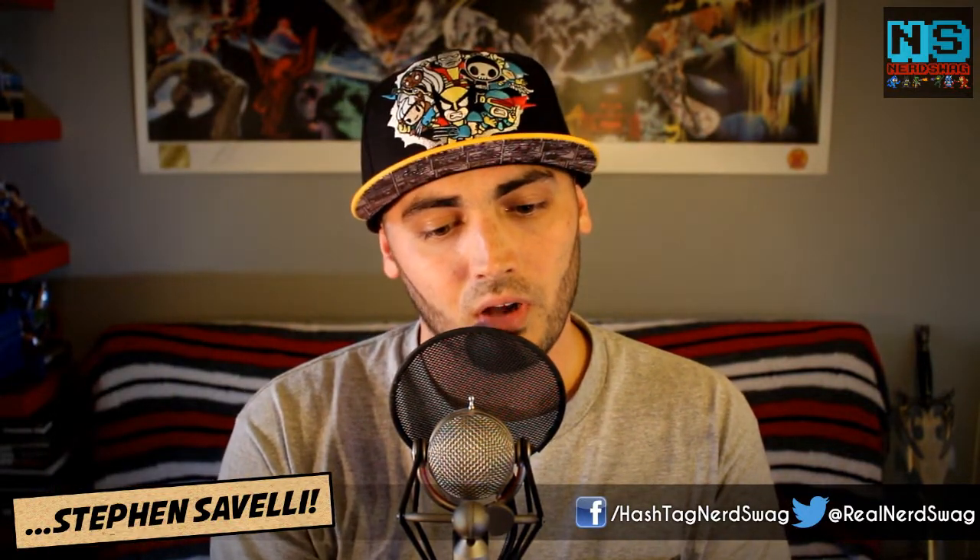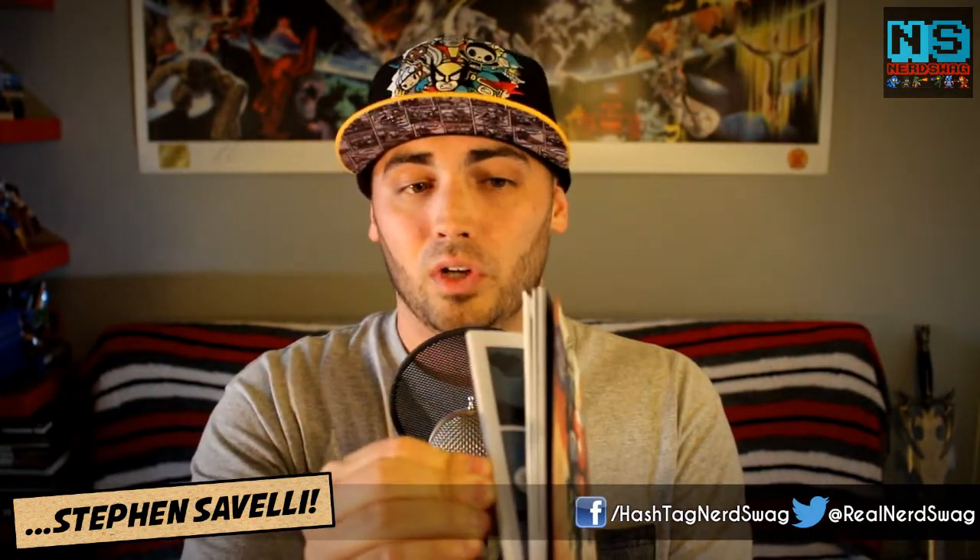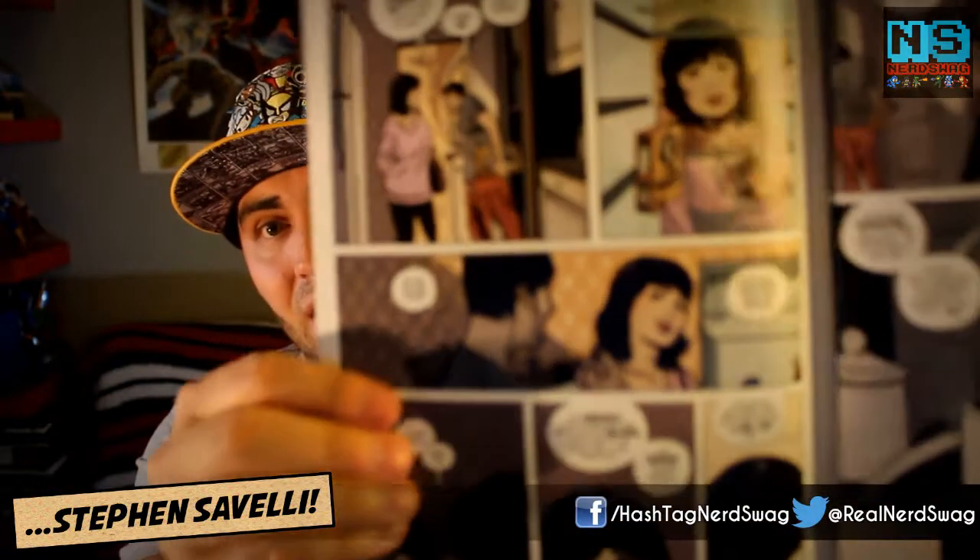Next up is another comic from Image this week and that is Outcast number one, written by Robert Kirkman with art by Paul Azaceta. Robert Kirkman is obviously the guy that created The Walking Dead and Invincible, so he has a new comic that just started called Outcast. This book is $2.99 and it's literally like 45-plus pages — a great value. Opening up to a random page, the art is very Walking Dead style but colored. This will probably be a TV show one day. Outcast issue number one is titled 'A Darkness Surrounds Him' — a pretty cool title.